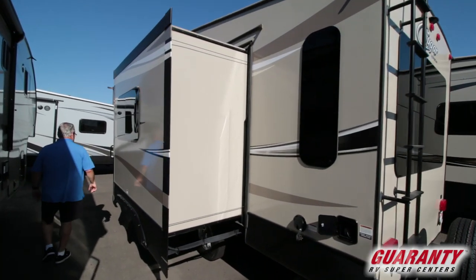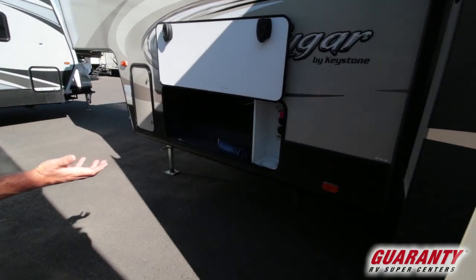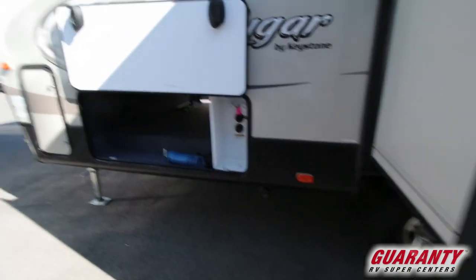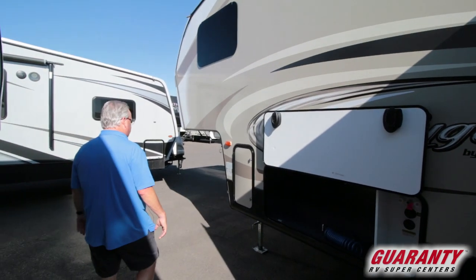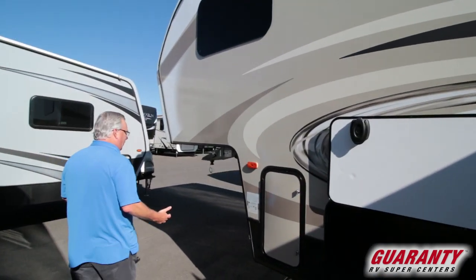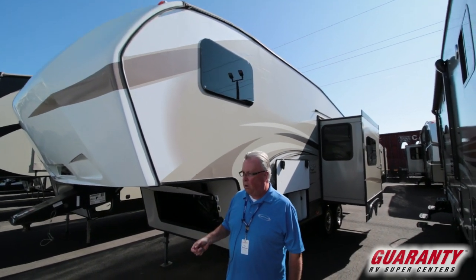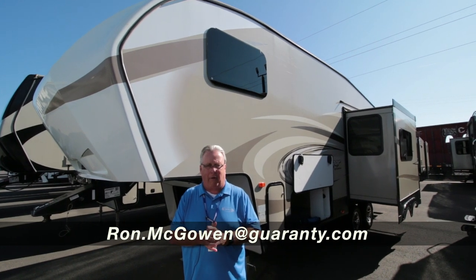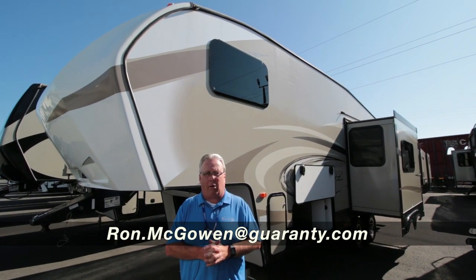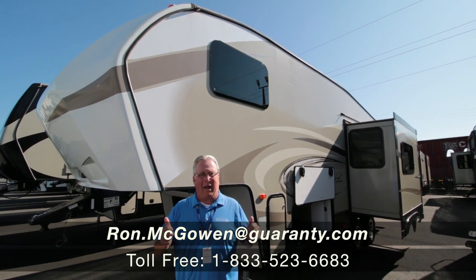There's a ladder, walkable roof, frameless windows. Coming around to the side, there's a full docking station and your sewer pipe is up nice and tight to the coach. If you like getting off-road a little bit — here in the northwest we've got a lot of great camping off-road — you can do that with this unit. It's a very lightweight half-ton towable. Any questions, feel free to give me a call directly at 541-968-6010 or ron.mcowen@guarantee.com. Thanks and have a great day!